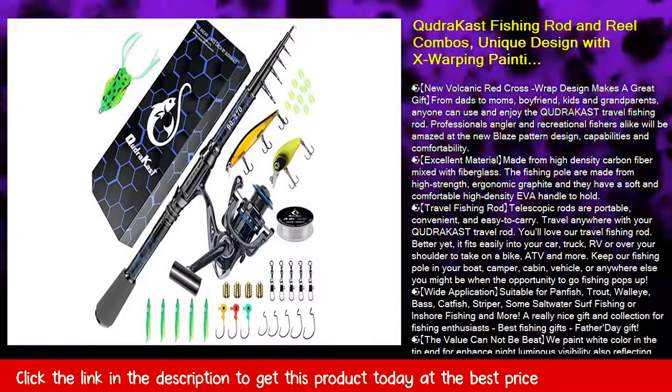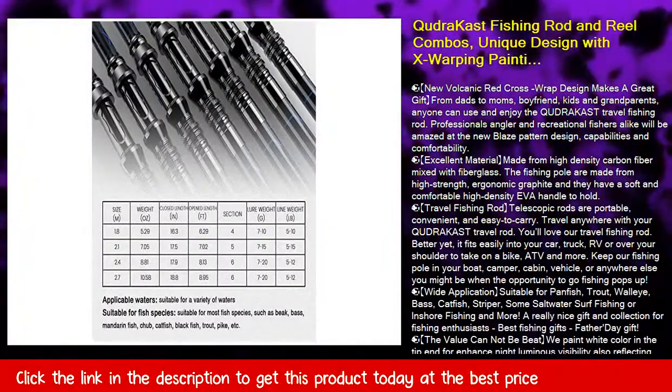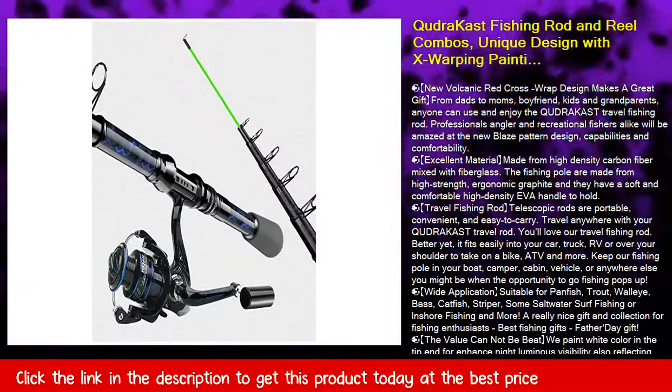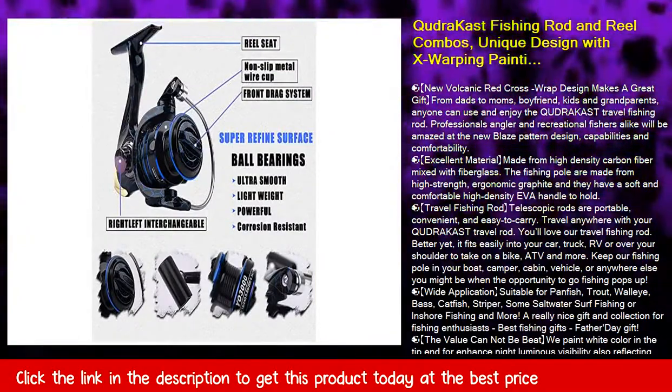Tropical Fish's new volcanic red crosswrap design makes a great gift from dads to moms, boyfriend, kids, and grandparents — anyone can use and enjoy the Kudra Cast travel fishing rod. Professional anglers and recreational fishers alike will be amazed at the new blaze pattern design, capabilities, and comfortability.